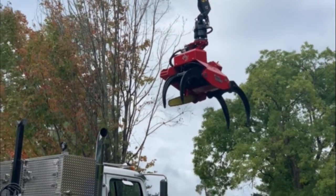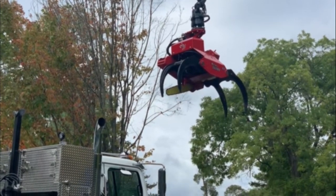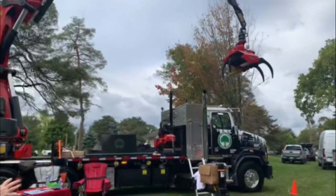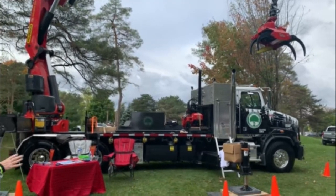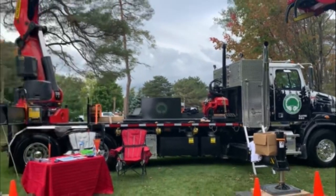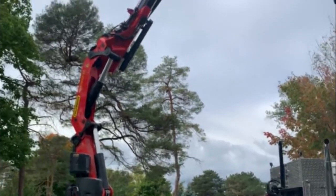We're with Joe from JL's Tree Service and we are at the tree climb. Joe is kindly going to talk to us about this truck. It's a Western Star 4700 SB cabin chassis with a PK65 on the back end, mounted on a flat deck.